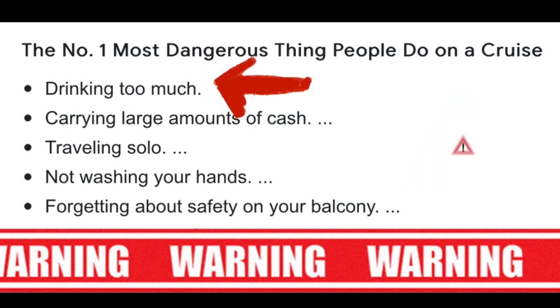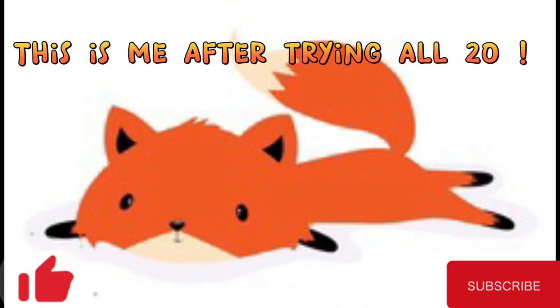After that very long, extensive list of places to get an alcoholic beverage — which pretty much seems like there's more places you can buy a drink than there is to go eat — it's no surprise that the number one most dangerous thing people do on a cruise is drinking too much. Please leave a comment if I've missed a location. And if I were to try all twenty of these locations, that would be me. Please like and subscribe.